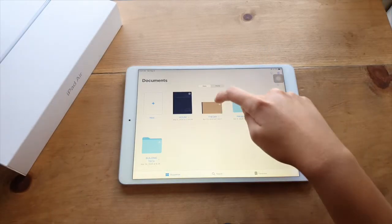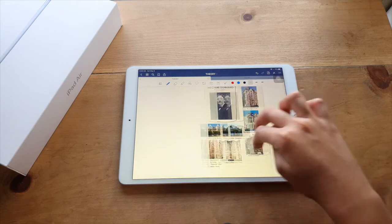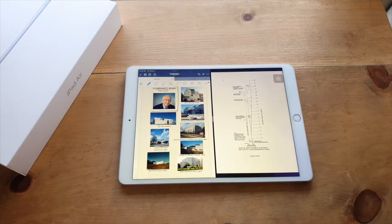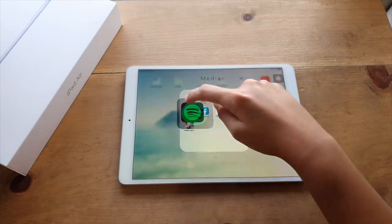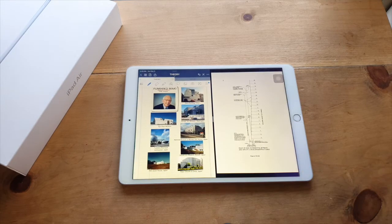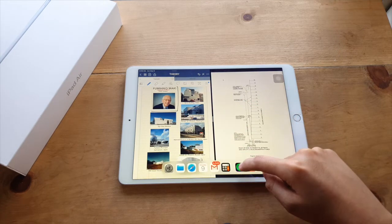Last and certainly not least is true multitasking. I love this feature because the iPad can perform true multitasking by opening multiple windows at a time. A lot of times I need to do multiple tasks on my iPad at once or open another tab for reference. This is made possible by its hexa-core CPU, 4-core GPU, and 3GB of RAM, enabling you to do multitasking with ease.